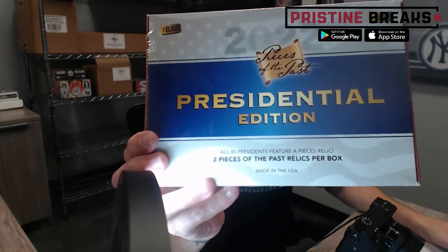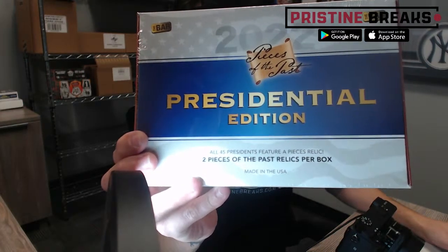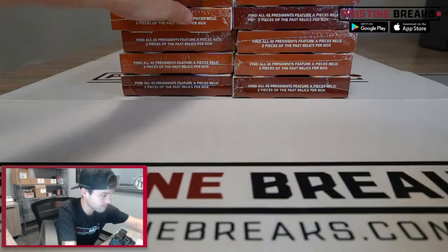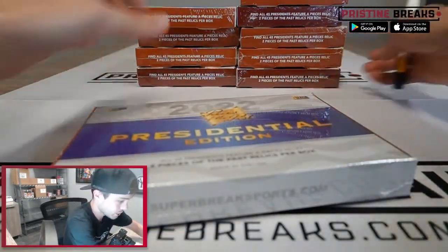I just posted another half case of this stuff, so we got 10 more boxes filling up of the 2022 Pieces of the Past Presidential Edition. There's gonna be two Pieces of the Past relics per box. We got 10 boxes, so we got 20 spots, and everybody's gonna be getting one piece of the past relic. Let's go ahead and open some cards!